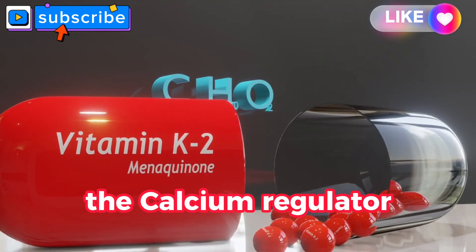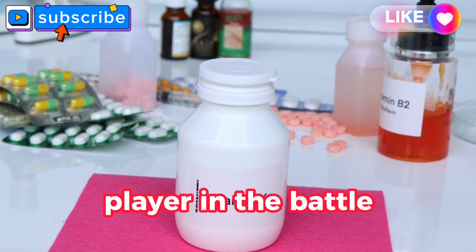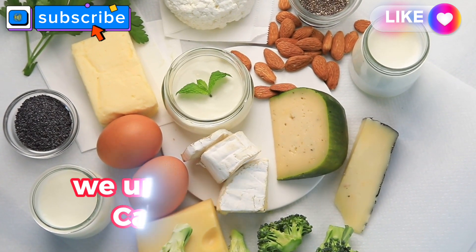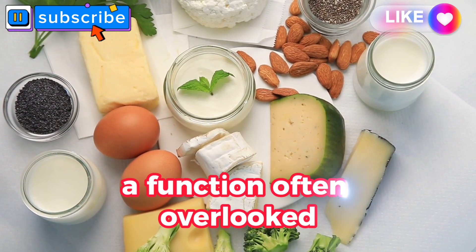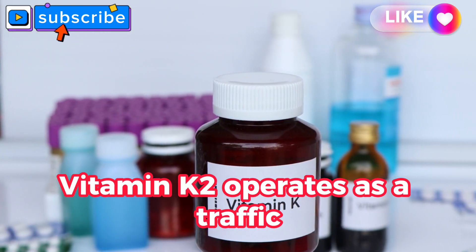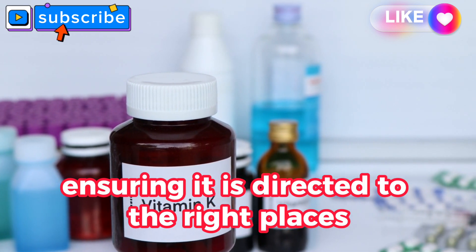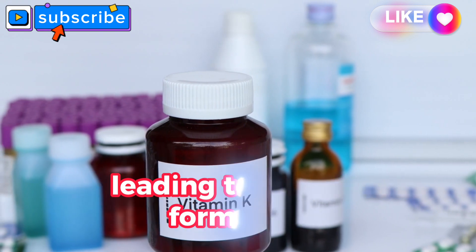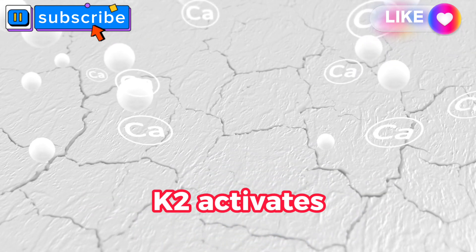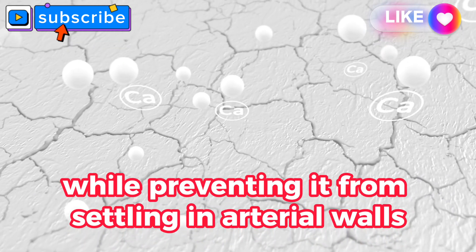Vitamin K2: the calcium regulator. Our focus shifts to a lesser-known yet crucial player in the battle against arterial plaque — vitamin K2. We unravel its role as a calcium regulator, a function often overlooked but of paramount importance for cardiovascular health. Vitamin K2 operates as a traffic controller for calcium within our bodies, ensuring it is directed to the right places and doesn't accumulate in the arteries, leading to plaque formation. It activates proteins that guide calcium deposition in bones and teeth while preventing it from settling in arterial walls.